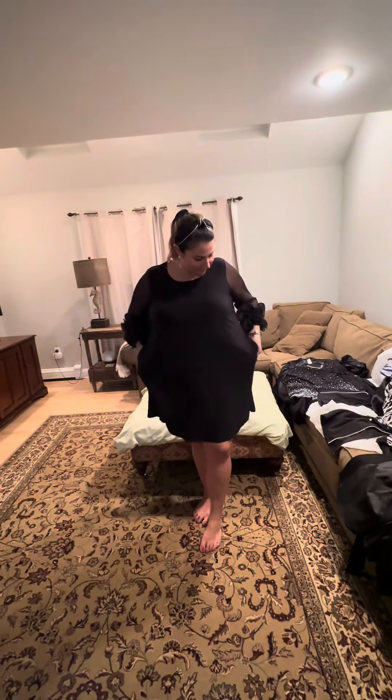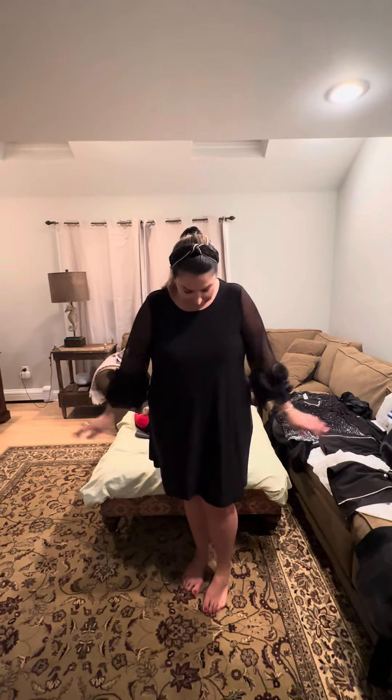Now look at this dress. She has to go to a day wedding this weekend and I said it's perfect. The wedding starts at 10 AM so she can get away with the short length. If I tell you how much this dress was, you won't believe me — $34! How adorable is this dress?